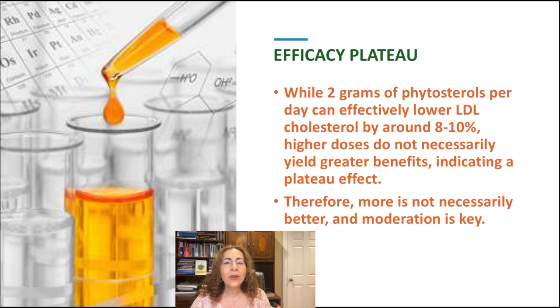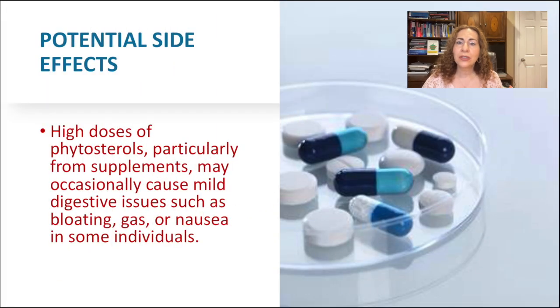Therefore, more is not necessarily better, and moderation is key. High doses of phytosterols, particularly from supplements, may occasionally cause mild digestive issues such as bloating, gas, or nausea in some individuals.